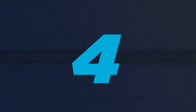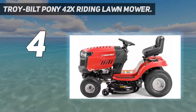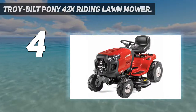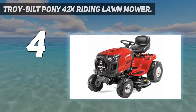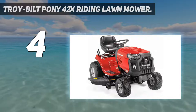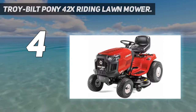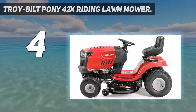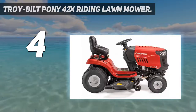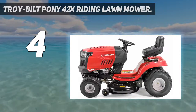Coming at number 4: the Troybilt Pony 42X Riding Lawn Mower. This tractor mower will make you really enjoy your mowing experience because it is really comfortable. When it comes to the more technical features, it has a premium engine with a displacement of 420 cubic centimeters that comes with an oil filter. This product comes with great quality — the materials it is made from are durable and strong.